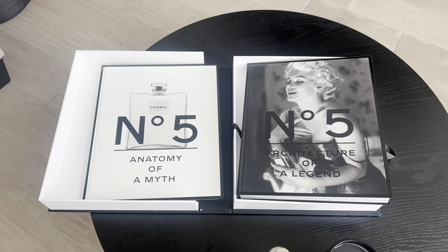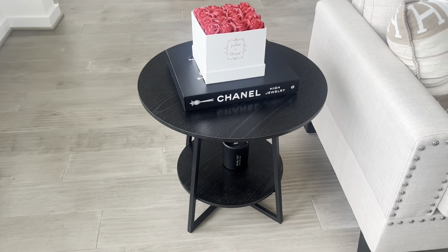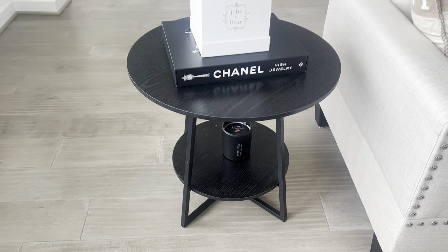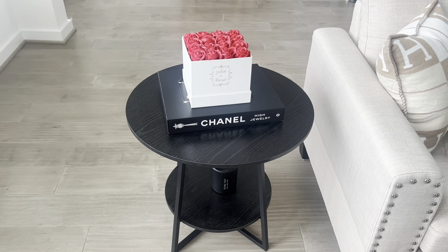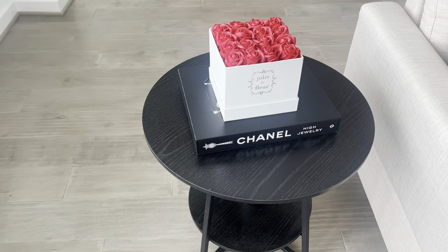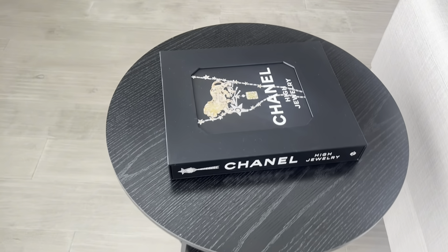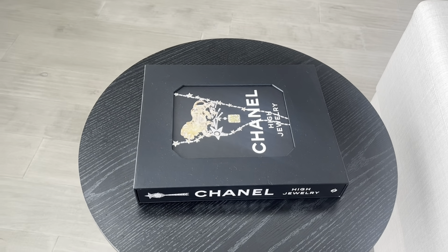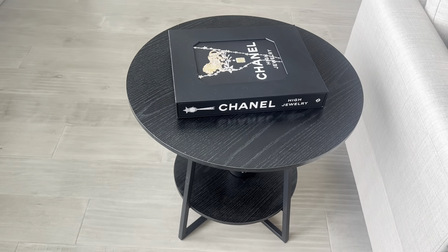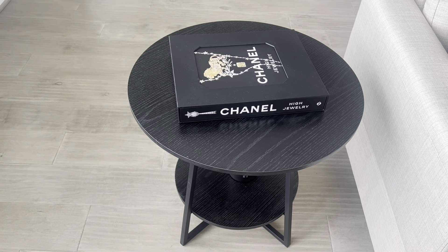I also have this coffee table — it was $59 on Amazon. I paired it with a pearl ozone candle from Home Goods for $10, this rose box from Home Goods for $12 (I got it on clearance during Valentine's season), and this large, heavy Chanel book from Home Goods for $100. The end table is black and wood grain to match the coffee table.